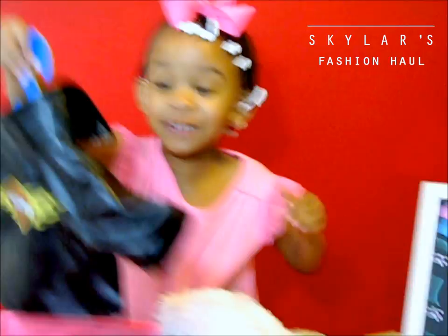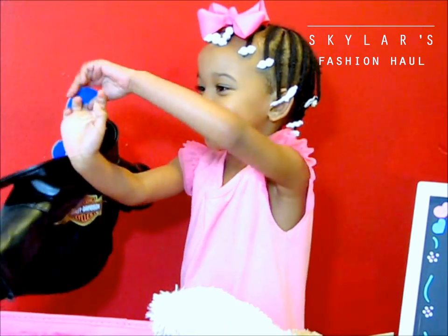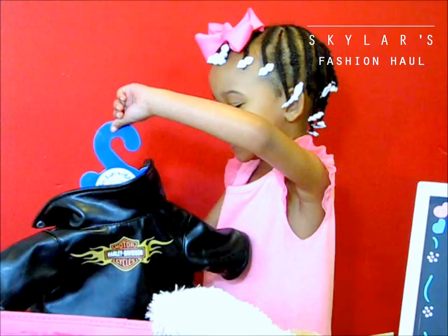And here's the first one — a leather jacket. Can you see the back of it? It has fire in the back of it. It's just real.